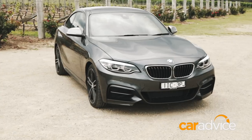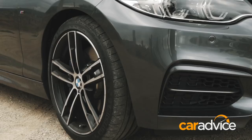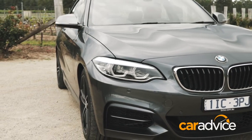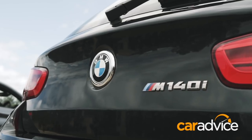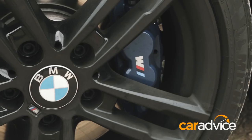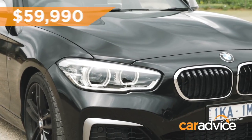The recent mid-life LCI update has provided the M240i coupe sharper looks and a lift in equipment, but at $76,800, BMW has hiked the price by a couple of grand. Equally fresh-faced and feature-laden is the LCI-improved M140i. The old hatchback was already more affordable than the coupe, but BMW wiped another five grand off the price. At $59,990, the hatch looks a relative steal.